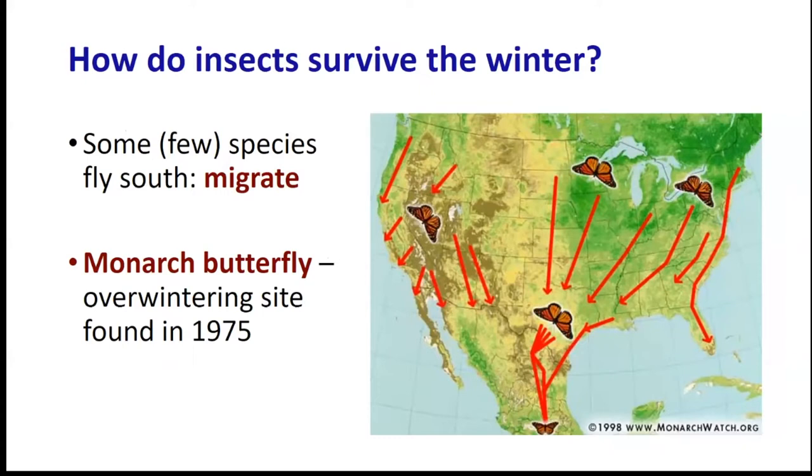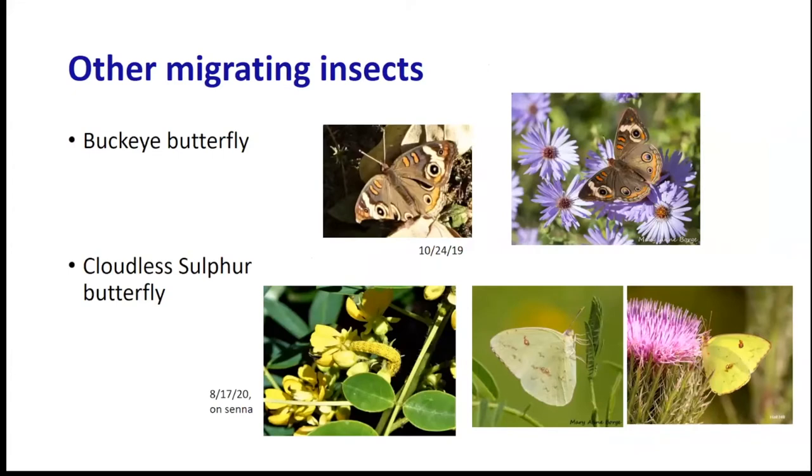There are a few species that fly south for the winter - they migrate, just like our migratory birds. Probably the best known is the monarch butterfly. During the summer you can plant milkweed and the caterpillars will feed on it, but then in the fall, from our area, the monarch butterfly will fly south to a particular area in Mexico. This overwintering site was actually only discovered in 1975. There are other migrating insects, including some common butterflies like the buckeye butterfly and the cloudless sulfur butterfly.